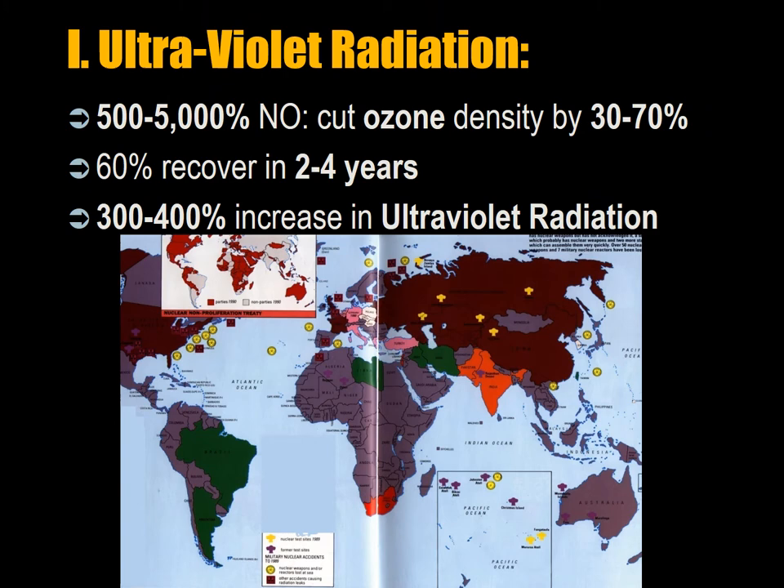First, the effect of ultraviolet radiation. A nuclear war will put 500 to 5,000 percent as much nitrogen oxide in the atmosphere as normal. This would cut the ozone density. The ozone layer protects life on Earth from solar ultraviolet radiation. We would cut the ozone density between 30 and 70 percent in the hemisphere where the nuclear battle occurred — most likely the northern hemisphere — and about 20 to 40 percent in the southern hemisphere because of the way air currents work and how the equator isolates them to some limited extent. Individual ozone holes would last just a few hours because of the way air currents move around.